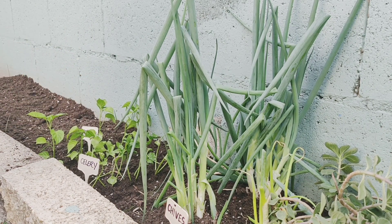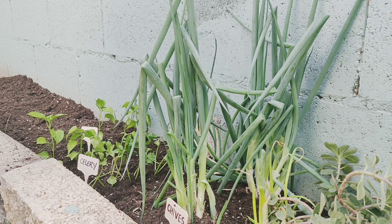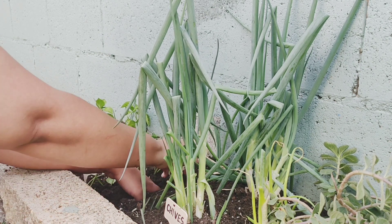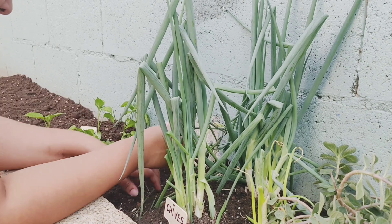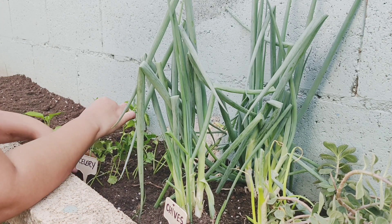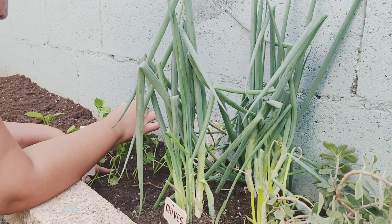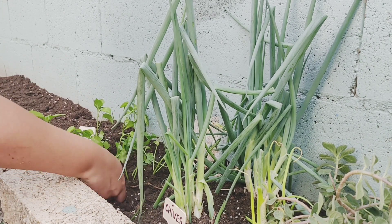Then I have some celery seeds which I'm going to put in between my chives and my seedlings. I have no idea how many seeds you're supposed to put, but hey — the more the merrier. Those are my celery seeds done.